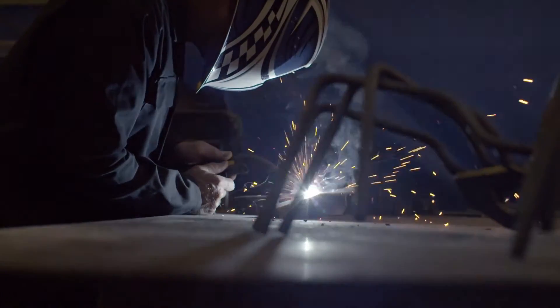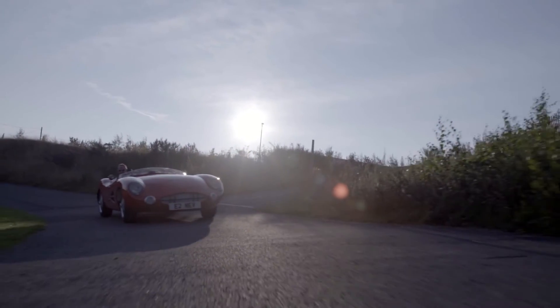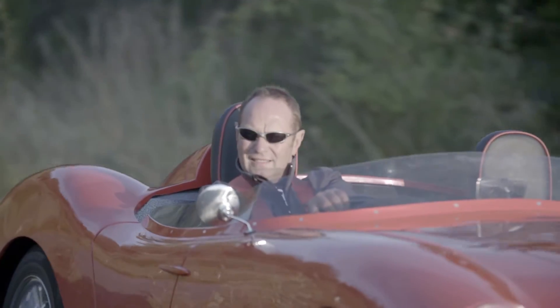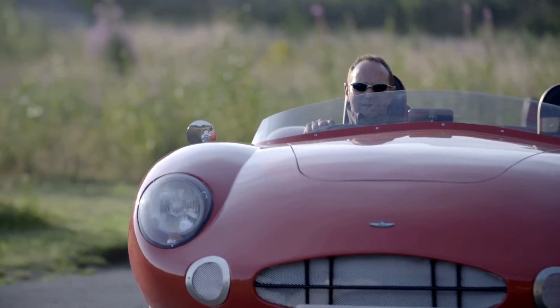I've been building cars since I was 18. I find that normal cars that we buy from the high street garages are quite mundane and boring. I wanted a car that was mid-engined with three seats. You can't buy one, so I made one. My name is Stuart, and this is my life in motion.